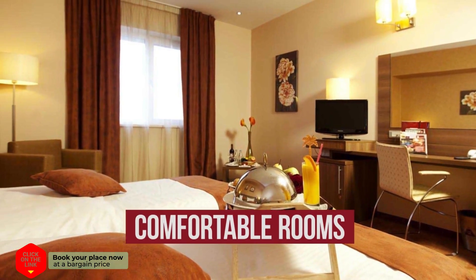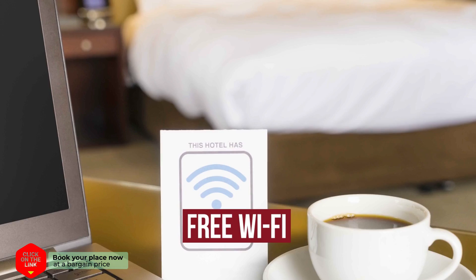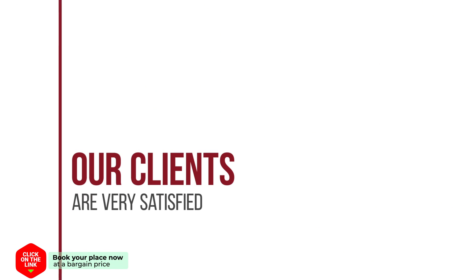The hotel has comfortable rooms, air conditioning, free WiFi, parking, and spa. Our clients are very satisfied.